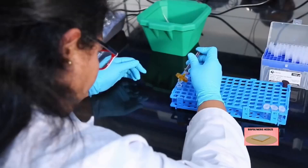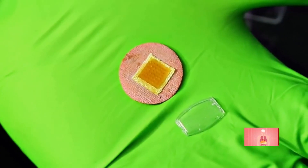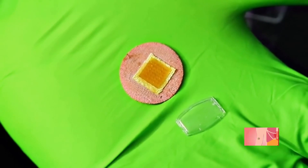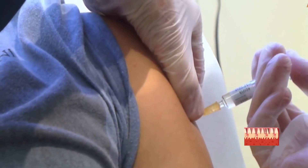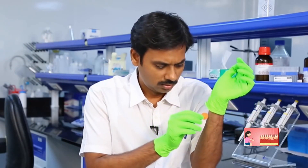The initiative by Dr. Venkat Vamsi Krishna to find alternatives to conventional syringes using biopolymers is indeed praiseworthy and will go a long way in alleviating the pain that children as well as adults face when getting injections.